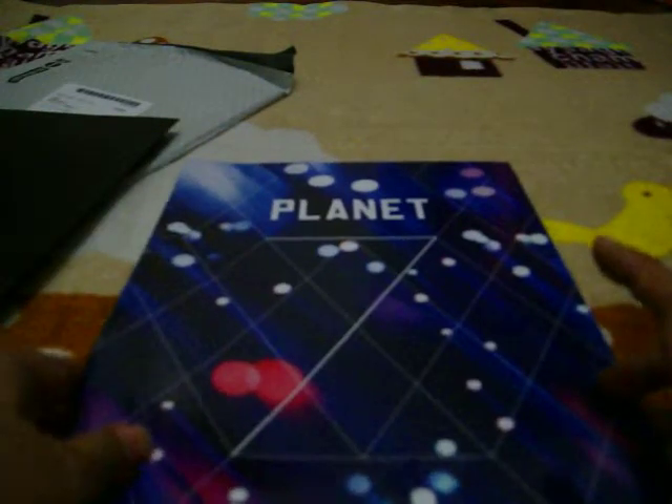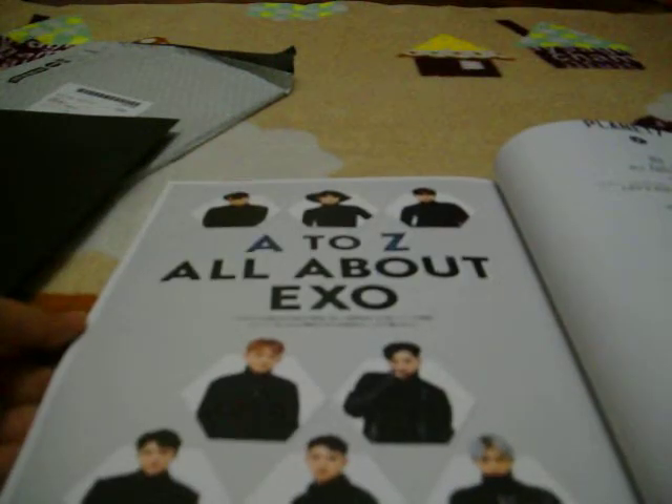And then let's open this. Get EXOJAPAN. How can I open it? Does it start from here? It starts from here. Official book. EXO7. Inside is A to C. About EXO.